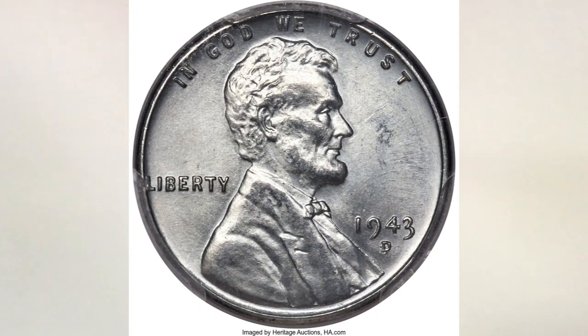Hey YouTubers, JB Coins here with another video. This video is about super rare 1943 pennies recently sold at auction. The 1943 Lincoln cents are very popular among collectors. In 1943, the US Mint was producing steel pennies, but they also minted limited numbers of experimental pennies.